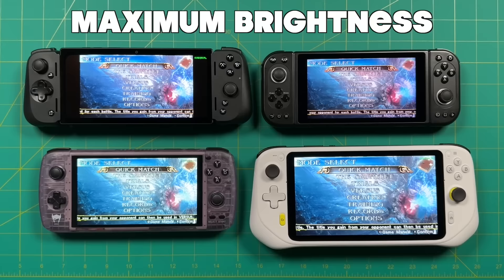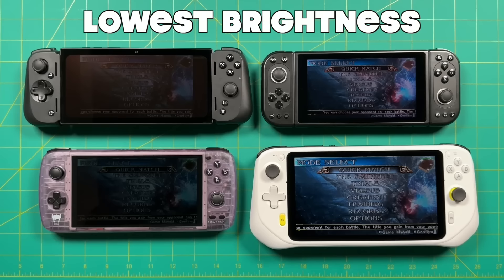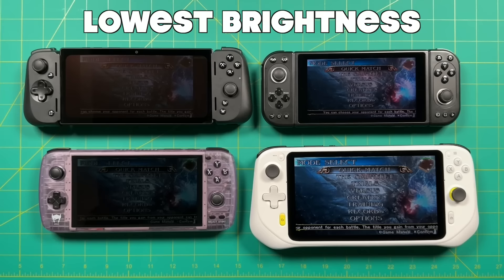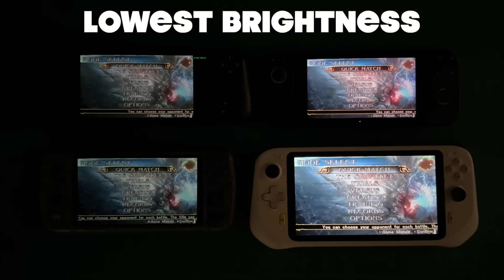Looking at maximum brightness, the Razer Edge is probably the brightest among all of them, followed closely by the AYN Odin, although it does get quite washed out at a brighter range compared to the AMOLED screen on the Edge. The Cloud is brighter than the Pimax Portal. Turning the displays down to minimum brightness, the Razer Edge is probably the dimmest, then the AYN Odin, then the Pimax Portal and the Logitech Cloud. I found each of these are pretty good to play in the dark, except for the Cloud — it's just a little bit too bright for my tastes.